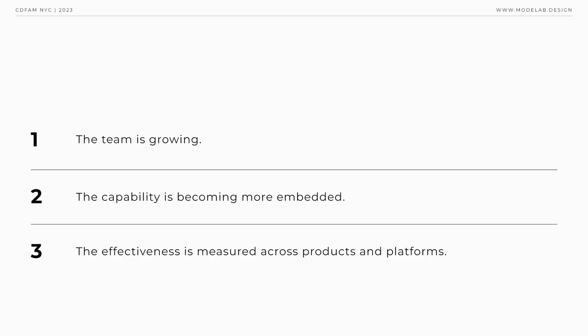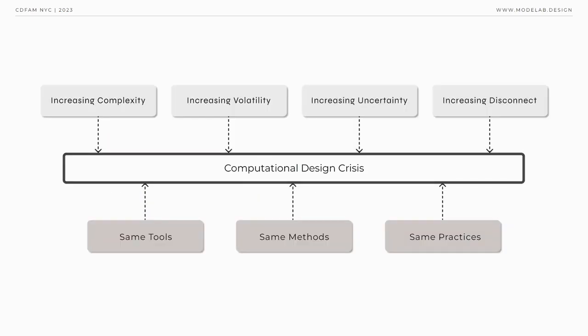The trajectory of growth typically looks something like this: new roles are defined, new resources are added to a growing computational design team. The team becomes more embedded throughout the organization, typically servicing multiple groups and their product needs. KPIs are defined and measured to evaluate the effectiveness of computational design efforts across products and platforms. But the problems we are solving are becoming more complex — we're incorporating new materials, multiple manufacturing processes, and there are evolving design requirements and rigorous standards to hold up.